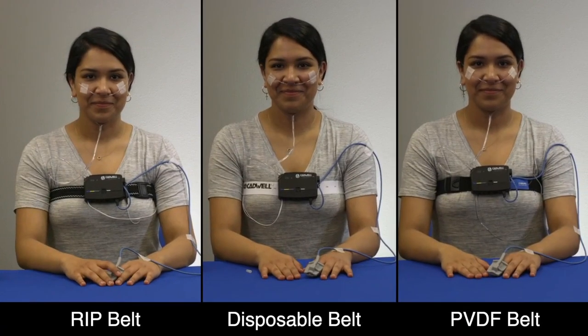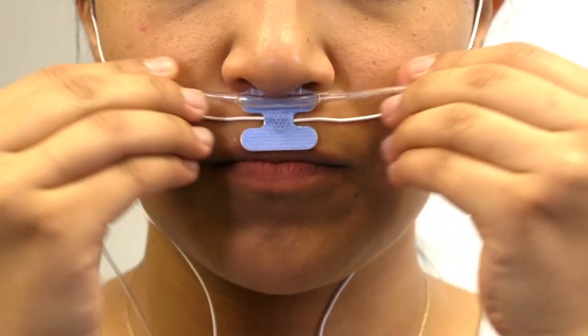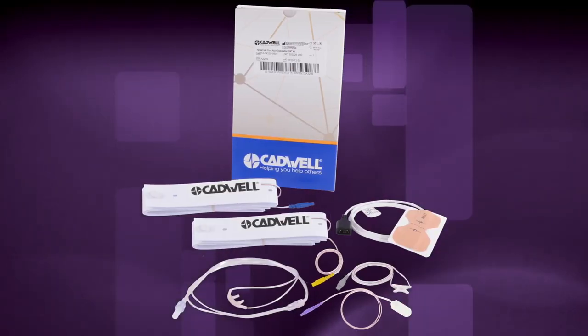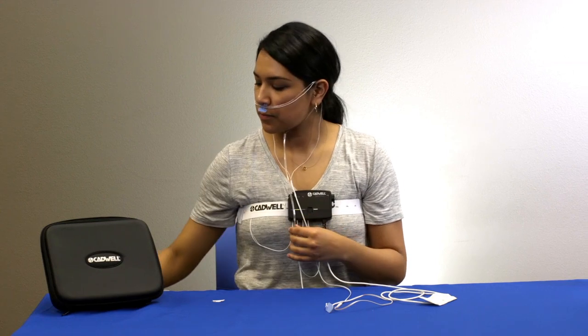Non-proprietary connectors let you use the accessories you and your patients prefer. Cadwell is your single source of innovative disposables to maximize patient safety and convenience. Disposable HSAT kits help protect your patients' health and safety, save time, and enhance efficiency.